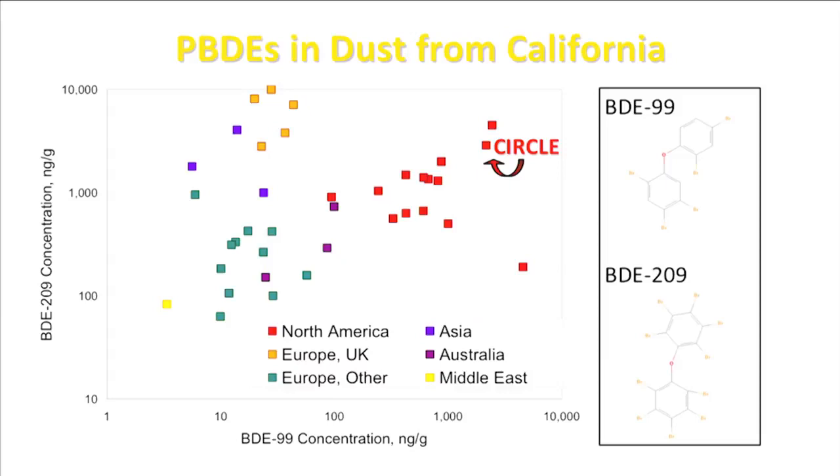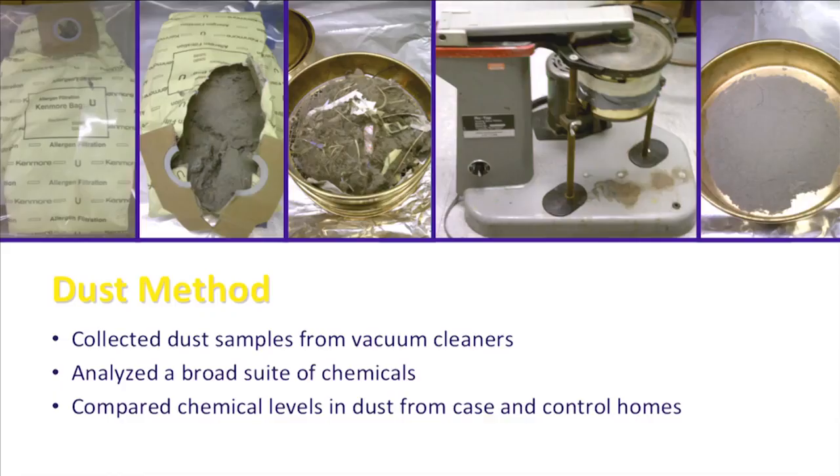Given the high levels of PBDEs in dust from California, we expect that the young children participating in our study will receive a relatively large portion of their total exposure to PBDEs through accidental ingestion of residential dust. Thus, we think that measuring PBDEs in residential dust will be an effective way of assessing exposure in our study. We can compare the chemical levels found in dust from households with children with leukemia to the chemical levels in dust from households with healthy controls.